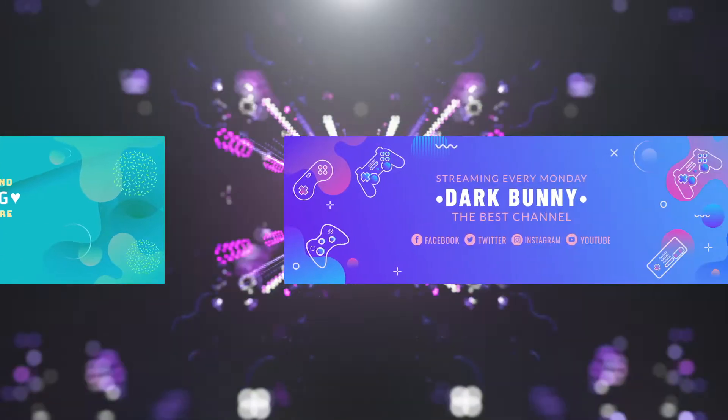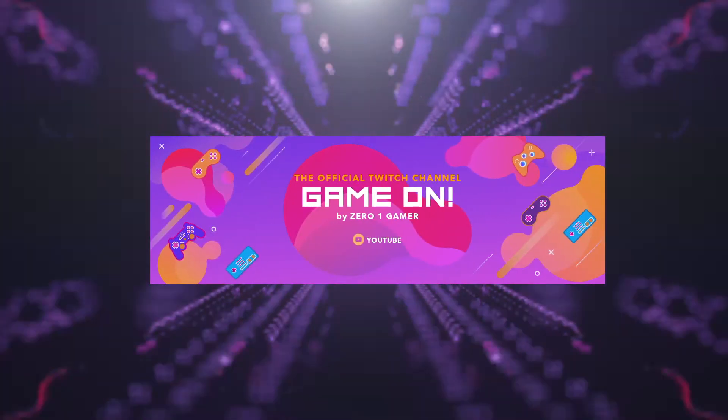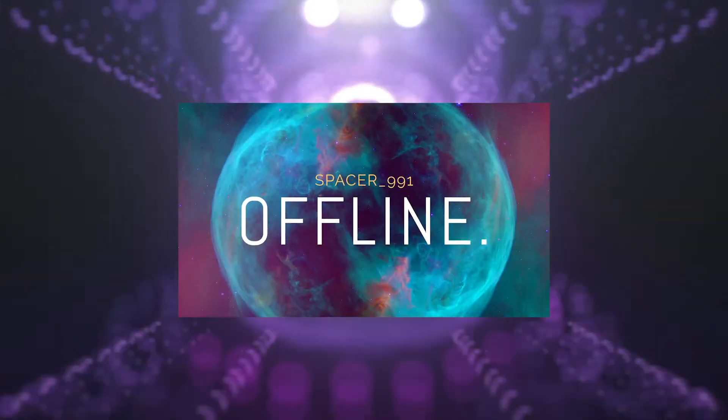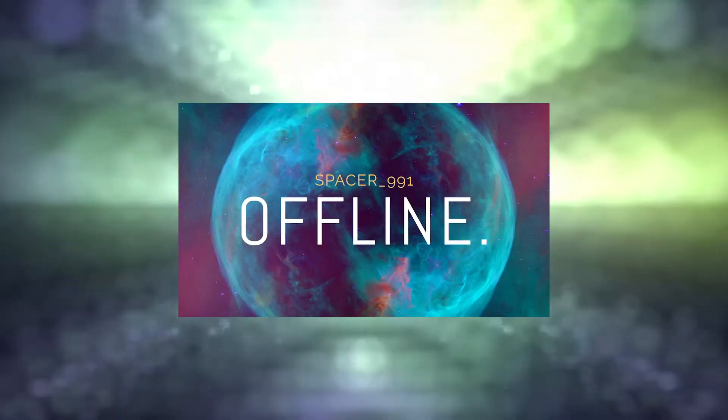Try Blazit's Twitch design templates, which have lots of fonts for you to choose from. Write in your channel's name, choose a font that complements your theme, and finally pick the font color.